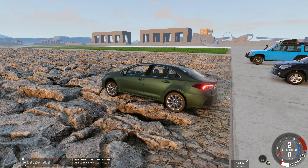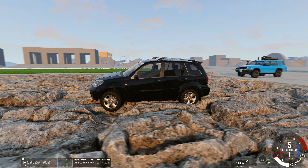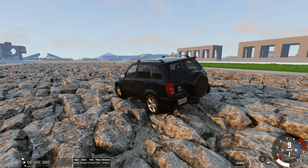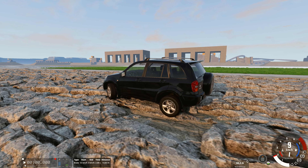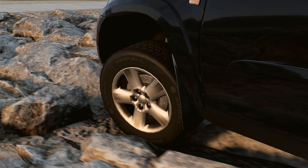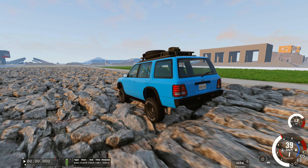During the test, we can see that the Corolla immediately got stuck on the rocks. The rough-road SUV was harder to move, but thanks to higher ground clearance and all-wheel drive, it was able to overcome this difficult obstacle. And the large off-roader didn't feel the change in road surface at all.